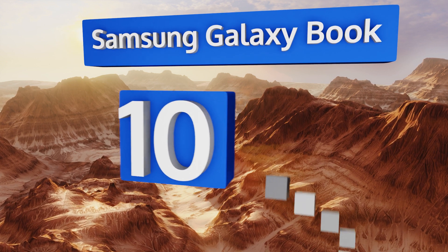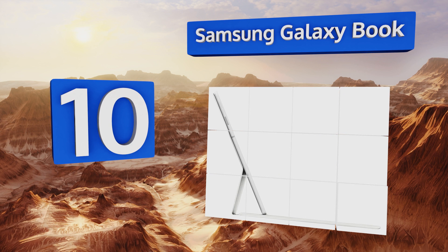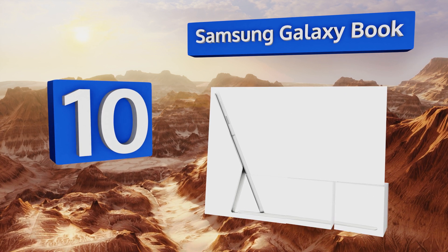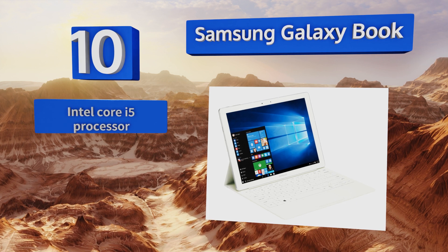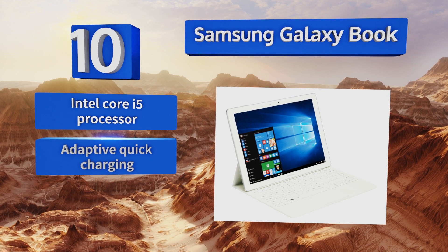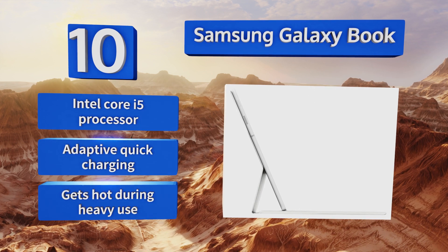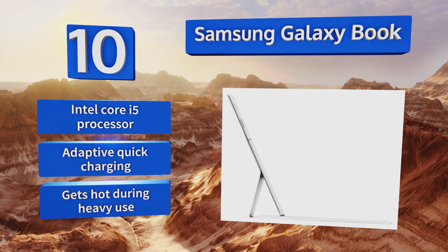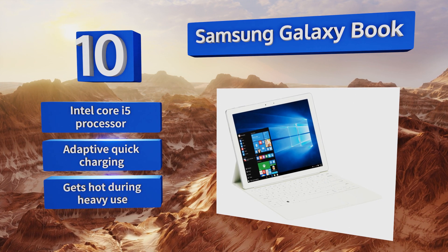Starting off our list at number 10, with a vivid 12-inch AMOLED display and 4GB of RAM, the Samsung Galaxy Book is a great video player for road trips or commutes. A low-voltage chipset means its battery should last for up to 11 hours, and it comes with a pressure-responsive stylus. It's equipped with an Intel Core i5 processor and adaptive quick charging. However, it gets hot during heavy use.